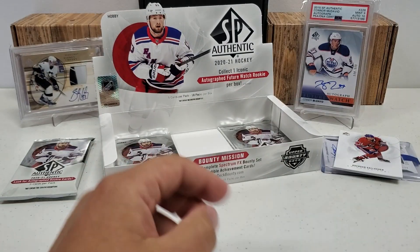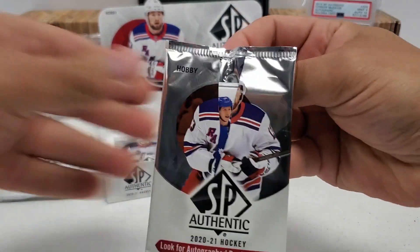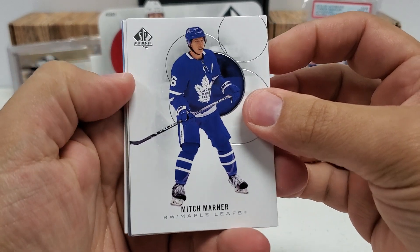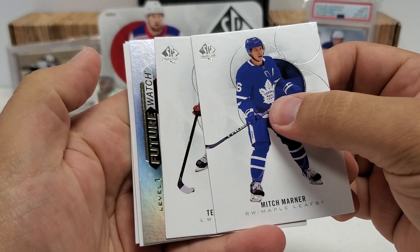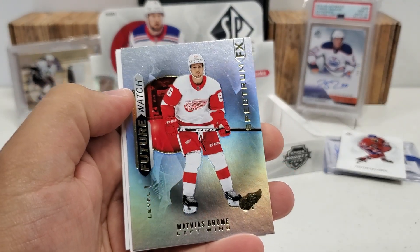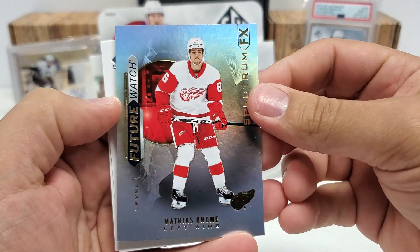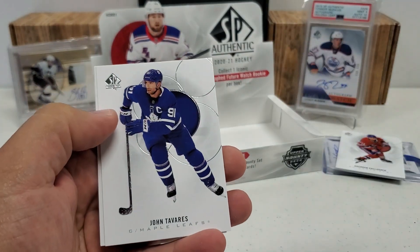D-Boss and that jerk. All right, two packs to go and then the big moment of truth. Another Spectrum FX — hopefully maybe it's a Future Watch on this one. Mitch Marner, Teuvo Teravainen. And it is Level One, which is the lowest level, but still let's check it. Matias Brom! I'll take it. Anything on the Wings is starting to get hot here — that's a team to keep your eyes on. They've got a lot of young and promising guys, kind of flying under the radar still. I do think they're going to break out very soon. That's a pretty cool one. I like that one. Johnny T and Roman Josi.